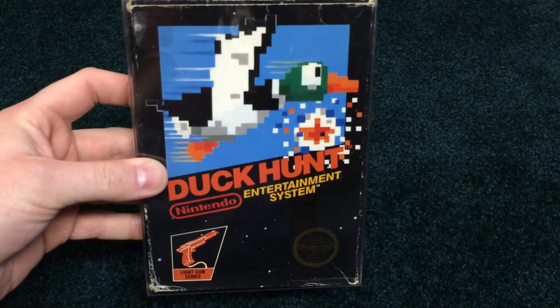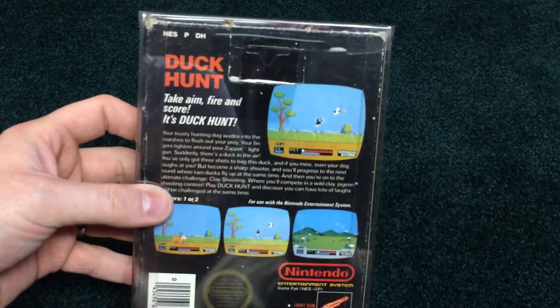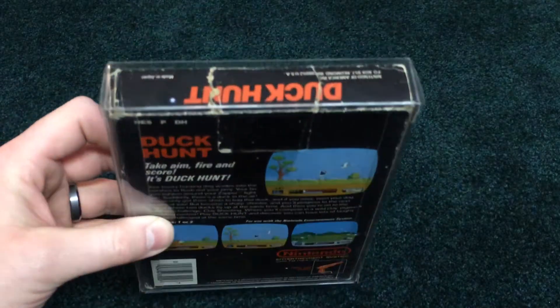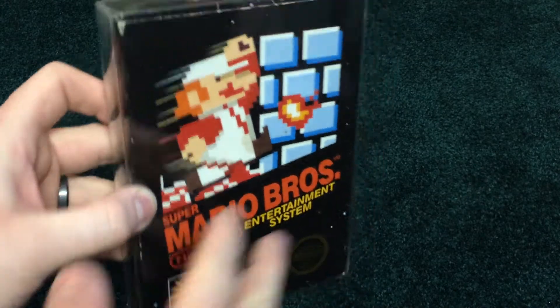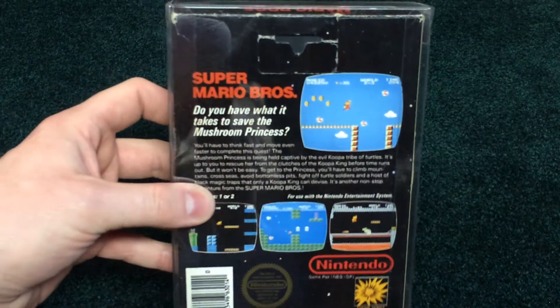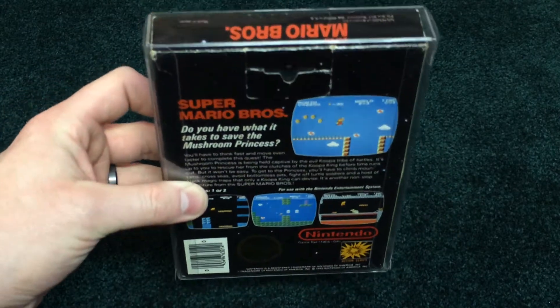Duck Hunt — another obviously easy one to find. A piece of tape here, tear across the top. Now the classic, Super Mario Bros. I think this one might have been ours from when we were kids too — we played that game forever and ever and ever.